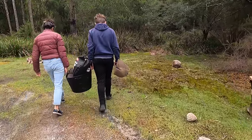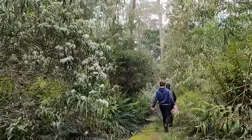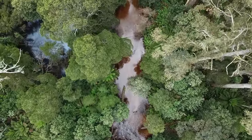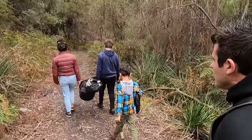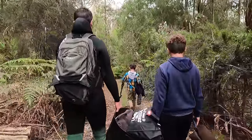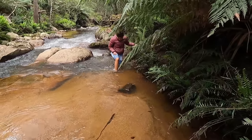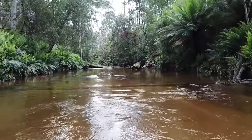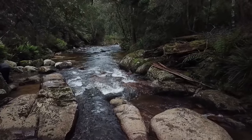My little family of fossickers, off we go. Come on over here. You alright mum? We've just arrived down at the river. We're going to do a bit of fossicking today. We're going to hunt for some blue sapphires and gemstones here in northern Tasmania.